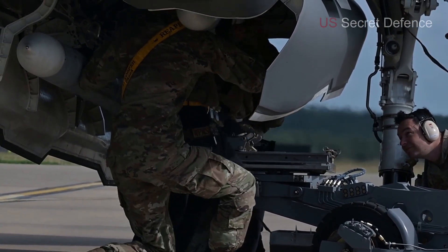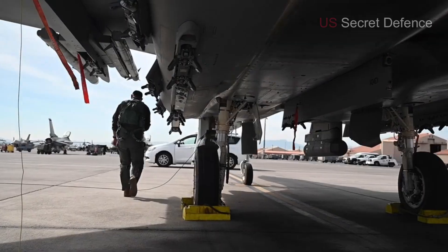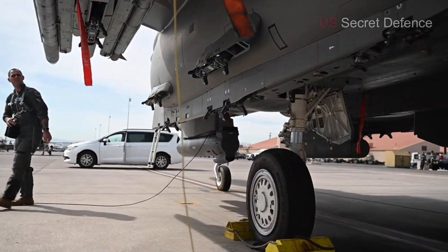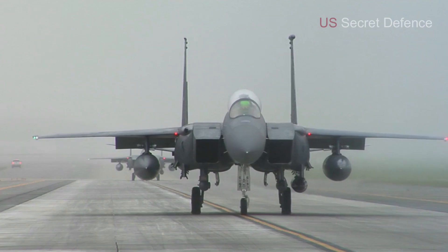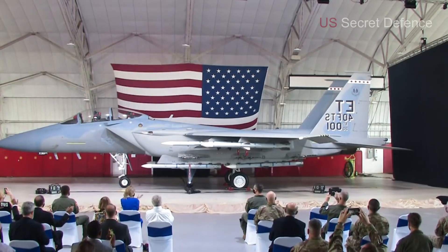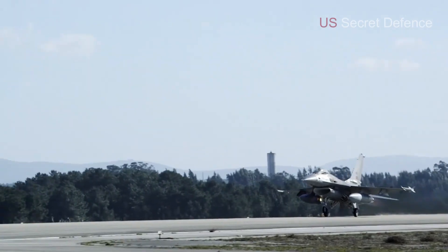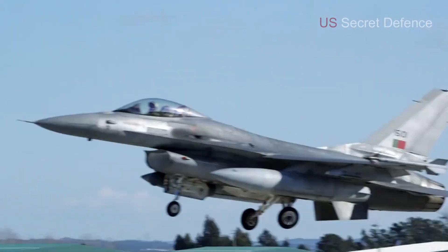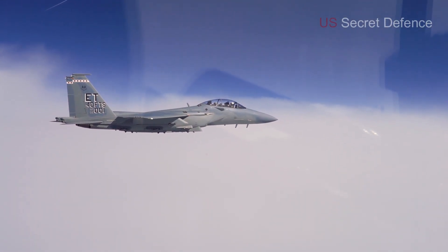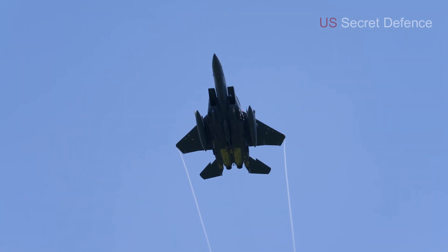Moving further back along the fuselage, we arrive at the central weapons bay and pylon stations. This is where the F-15EX shows its true versatility, because it can carry both modern standoff weapons and traditional bombs. The jet has been designed to integrate advanced hypersonic weapons, which are much larger than standard munitions and would not fit on most other fighters. This capability makes the F-15EX a vital platform for the future battlefield, where long-range precision strike will be essential.